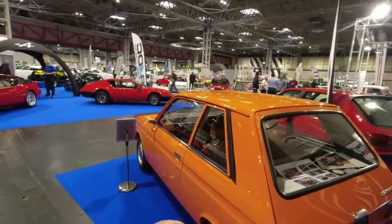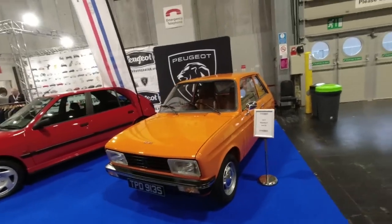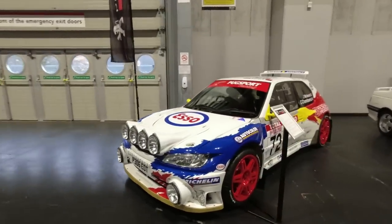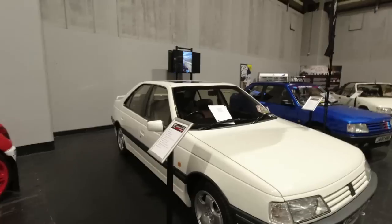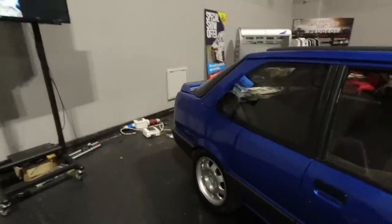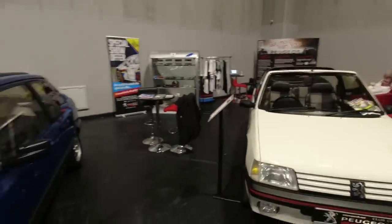The 104 ZS is the car also badged as a Talbot Samba, a Citroën LN and LNA. It came in two lengths; this is the shorter one. Initially it looked like a supermini but when it first came out it was a saloon with a fixed rear window — the hatchback came a little later. The ZS was the sportiest version. Tucked down here in the corner we've got the Club Peugeot Sport stand — a wide-body replica of the 306 Maxi rally cars, a 405 Mi16, and a 309 GTI in lovely blue. Very underrated to those who know — a better car than the 205 in all honesty.